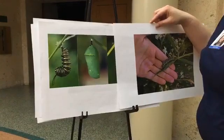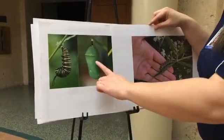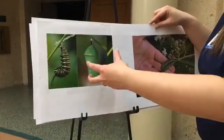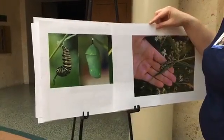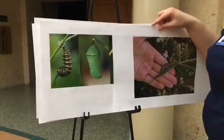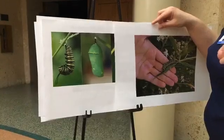Now this chrysalis is the resting stage, so he's gonna rest. There's not a lot gonna happen on the outside for a while, but a lot's happening on the inside. He's going through metamorphosis — it's a big change. On the outside, we know that he's ready because there's a change on the chrysalis we can see. But first, I want you to take that blanket and wrap yourself in it.